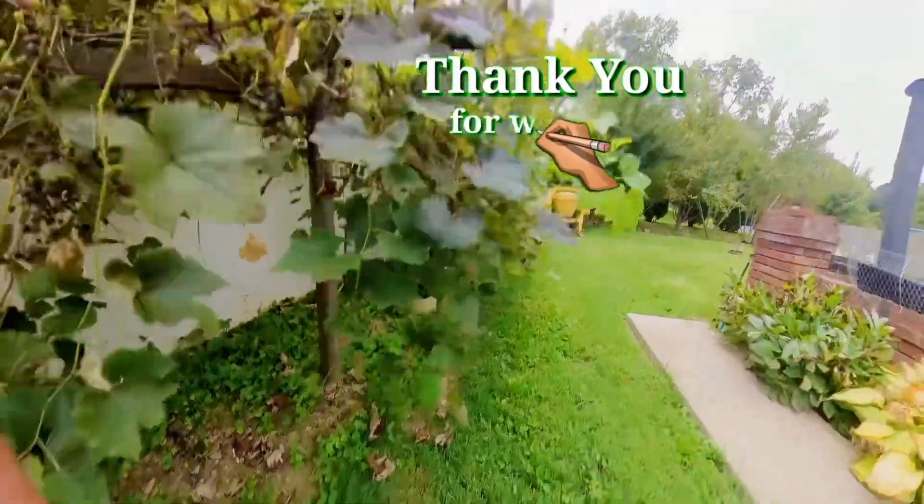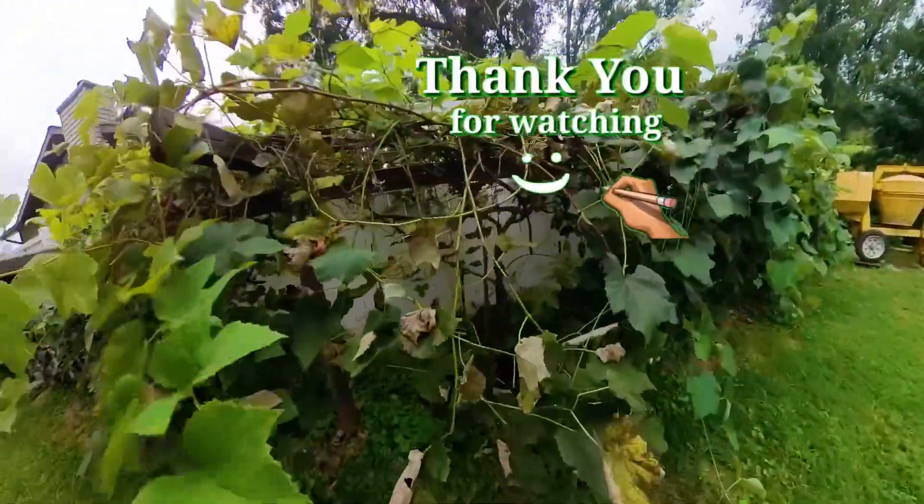Well, until next time folks, thanks for watching. Don't forget to like and subscribe — catch you later.